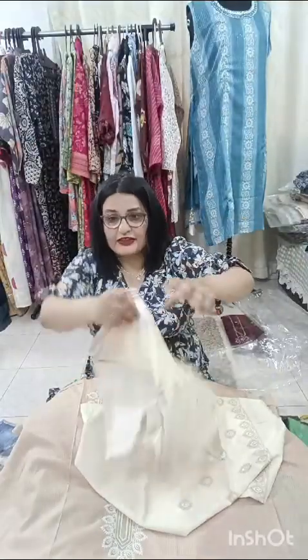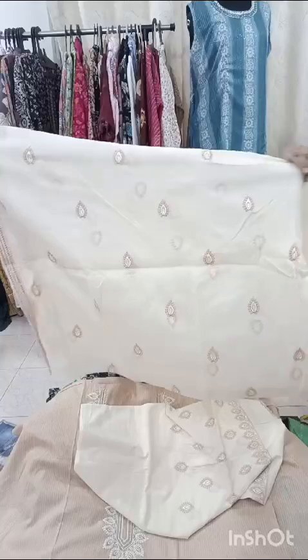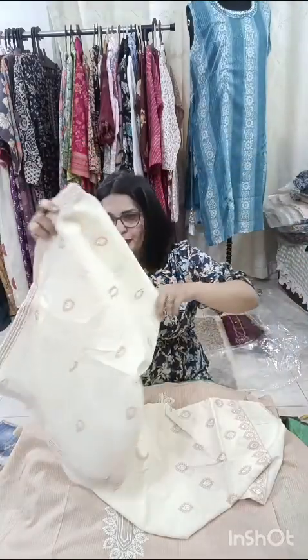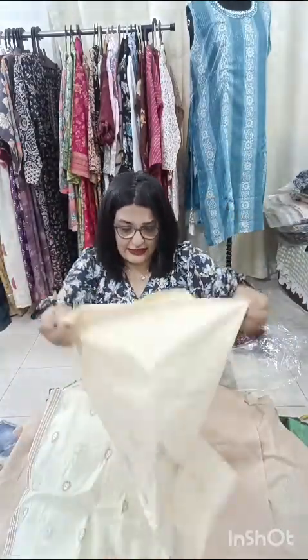Have a look at the dupatta — I showed a similar one a couple of days before, and luckily we got another color in that. It's a fabulous, very nice cotton dupatta. This is how the pant will look like.